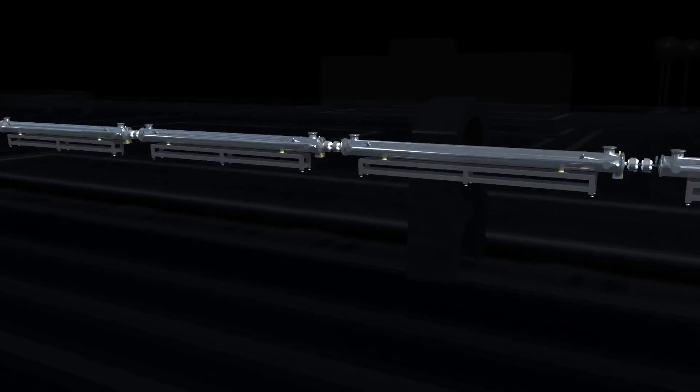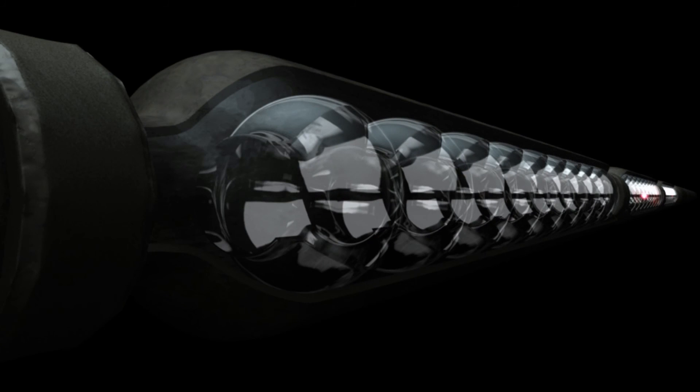As the pulsed beam passes along the accelerator, it is focused by a lattice of magnets and steered through a sequence of radiofrequency cavities. Each cavity transfers more energy to the protons until they are travelling at almost 90% of the speed of light.